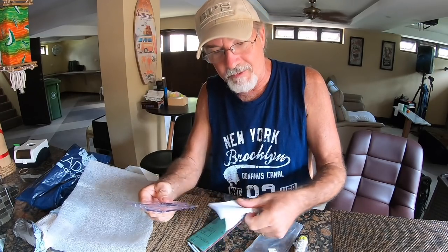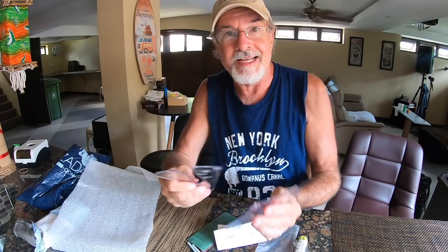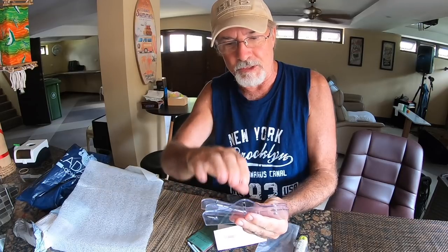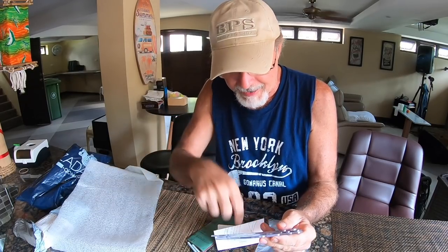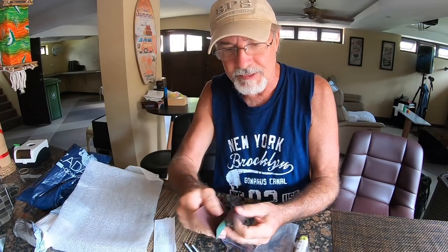So we'll follow the instructions — there are some instructions inside here. Let's go ahead and put this thing together. Basically you have something that you would put your bottle on, you'll be able to spin it and score the bottle. Then there's a process for separating the different areas that you scored so that you have a nice clean cut. It even comes with some sandpaper for cleaning up the edges. Let's see how difficult this is and if it actually works.